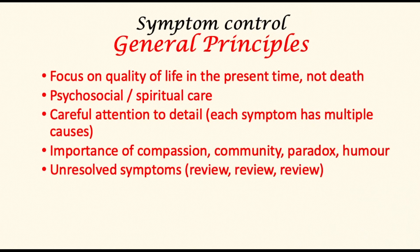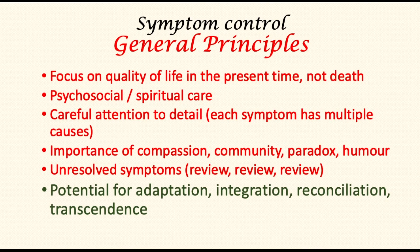The importance of compassion, humor, and attention in community cannot be underestimated. Where symptom control has not been achieved, it is really important for the team to try again to get to the bottom of the cause. Most importantly for stage 4 pancreatic cancer patients, there is potential for adaptation, integration, reconciliation, and above all transcendence. Attention to these four would inevitably shape the patient and family's experience and journey.